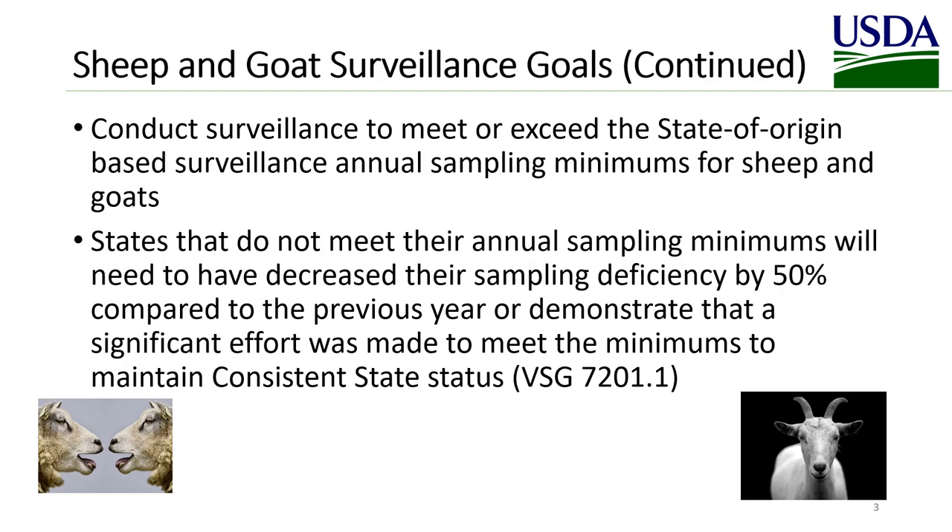Sheep and Goat Surveillance goals are to conduct surveillance to meet or exceed the state-of-origin-based surveillance annual sampling minimums for sheep and goats. States that do not meet their annual sampling minimums will need to have decreased their sampling deficiency by 50 percent compared to the previous year, or demonstrate that a significant effort was made to meet the minimums to maintain consistent state status. Please see Veterinary Services Guidance 7201.1 for the steps that VS would take when a state fails to meet its annual scrapie surveillance sampling minimums.